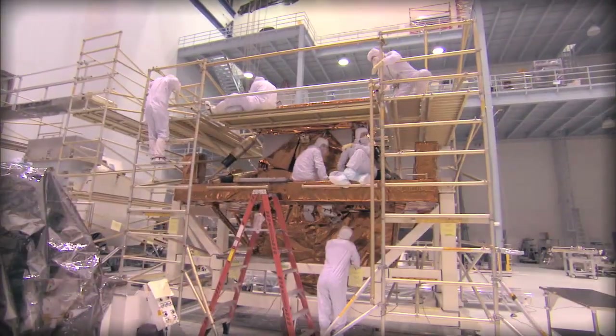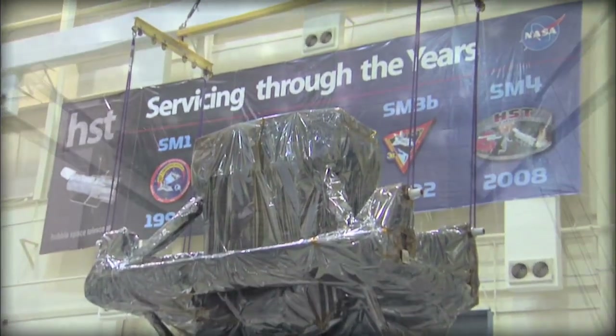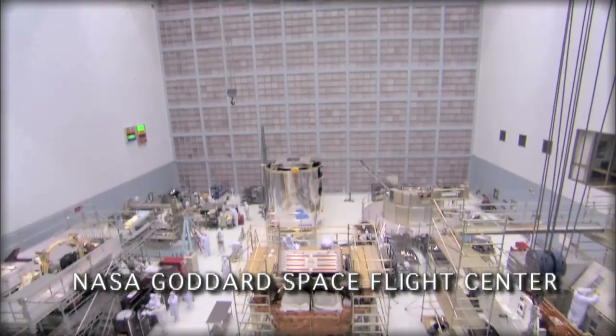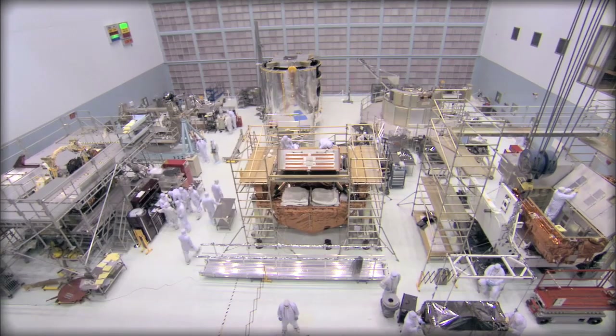Preparations for the last servicing mission to the Hubble Space Telescope are well underway at several NASA facilities. Almost all 22,000 pounds of Service Mission 4 hardware is at some stage of integration and test at the Goddard Space Flight Center in Maryland.